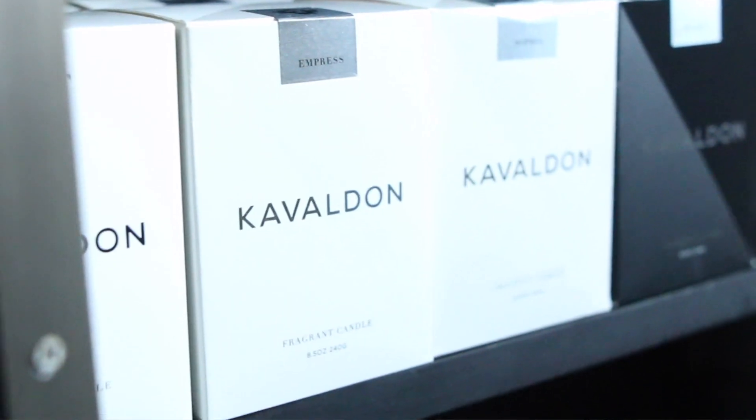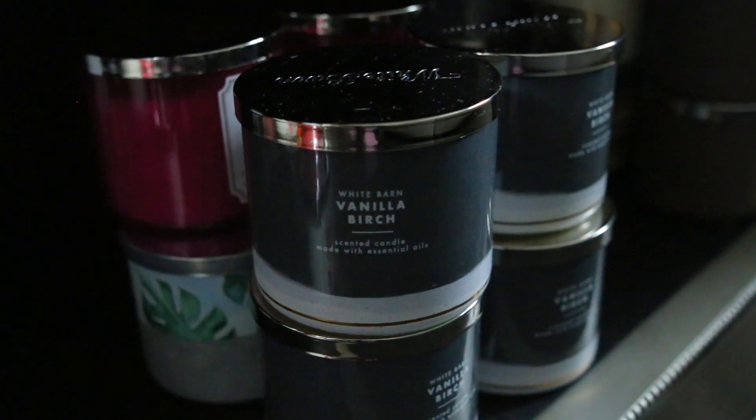Hi guys, it's Kelsey and Kendra and today we're going to be doing a candle haul. All of the brands we're mentioning are black-owned brands. We have three different brands here and a lot of different scents. If you're new to our channel, Kelsey and I are pretty obsessed with candles — it's one of our favorite things to collect. We actually have a candle cabinet. I just love the mood they bring to a room; they change the vibe, add nice lighting, and make the room smell amazing.